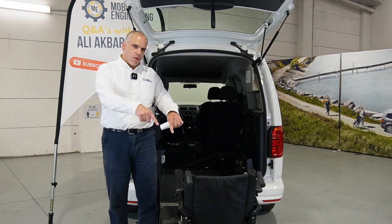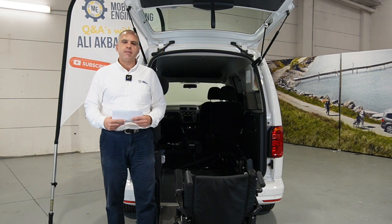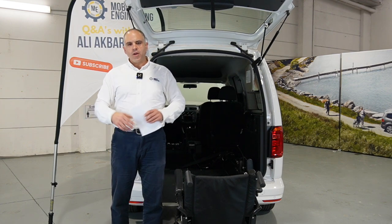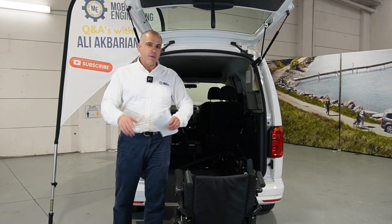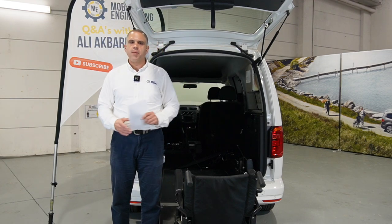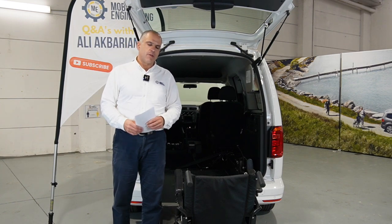As we always say, hit that subscribe button down there — that's a bit like this button on this flag over here — help us get to that 10,000 subscriber mark. We're starting to see them grow a little bit faster, so help them grow even faster than that. Tell your friends, tell your family, let's get hooked up onto our channel and we'll keep those videos coming.